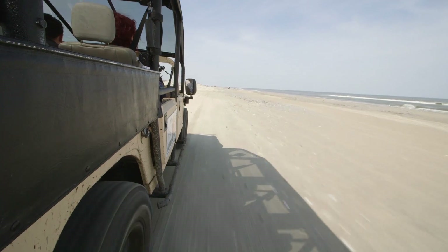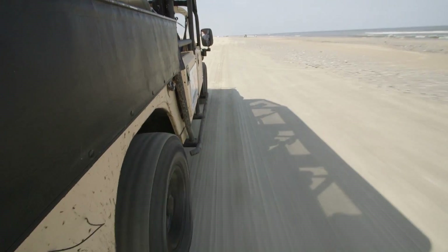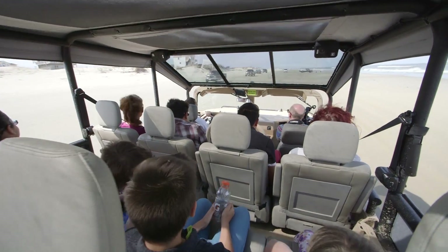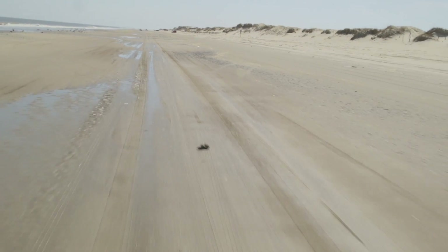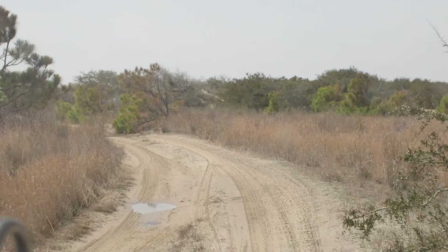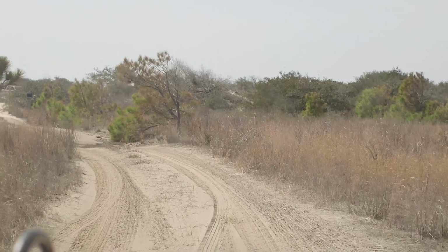First, we head up the road to the beaches of Corova. Once we get out here, we check out some of the cool sights along the way, some of the stuff along the beach, and then we actually cross back behind the dune lines. Once we get back in there, it kind of shows you some of the ecosystems and some of the other stuff that you might not usually see.